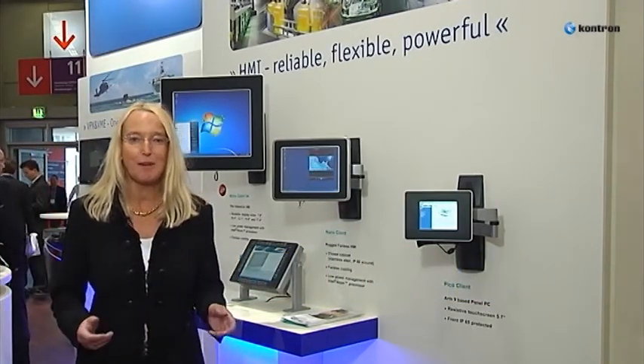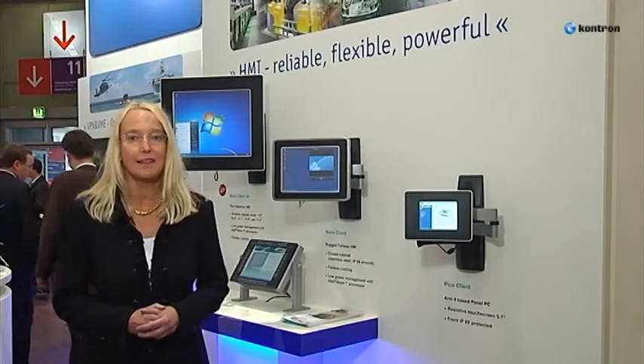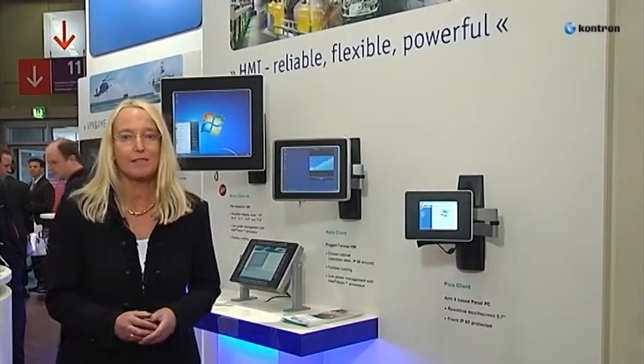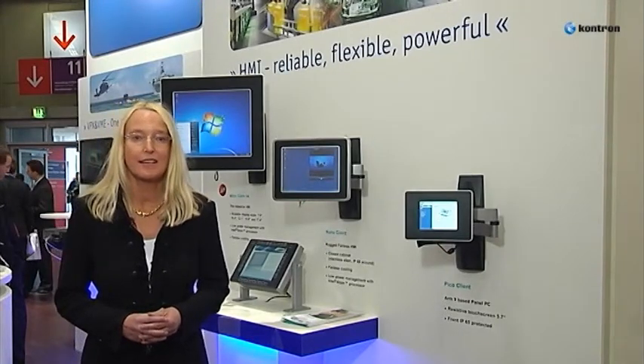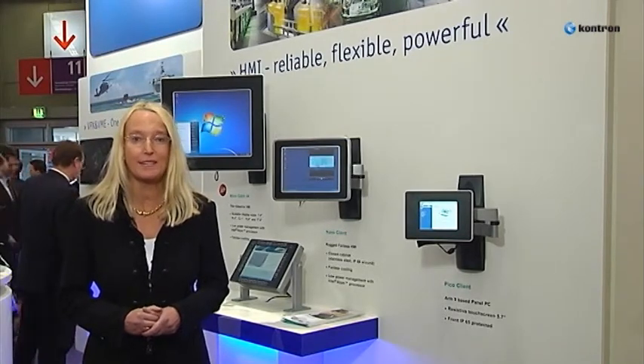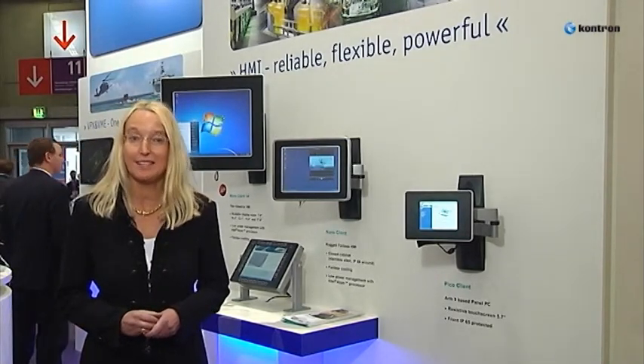Contron HMIs exactly meet the environmental demands, functionality, and specification for these applications. Scalability in form-factor, performance, and display sizes makes the choice easy.